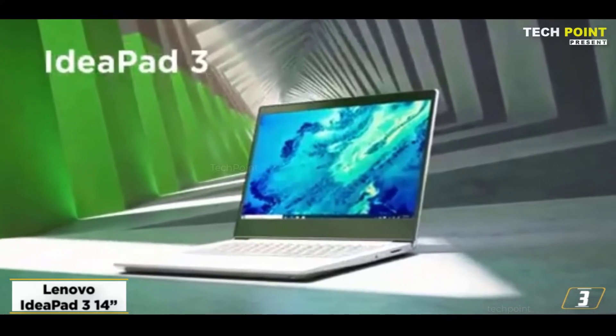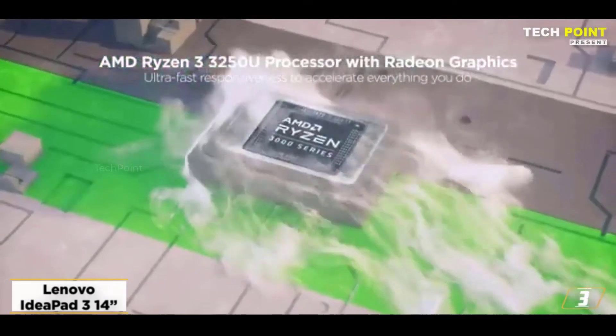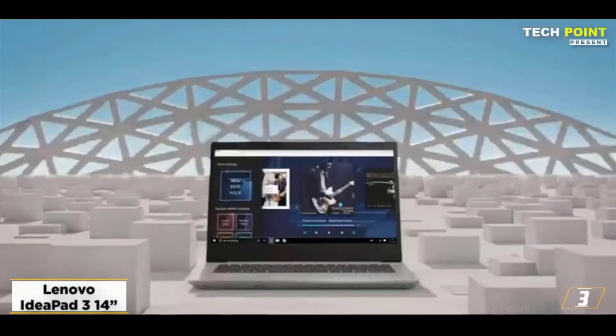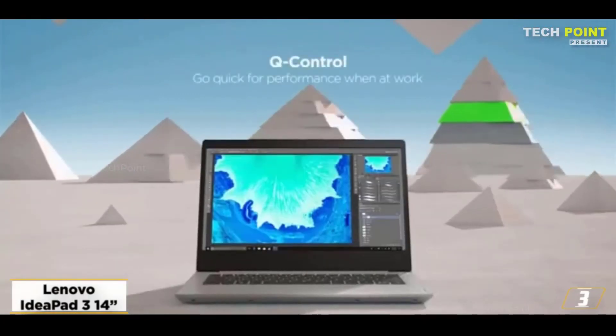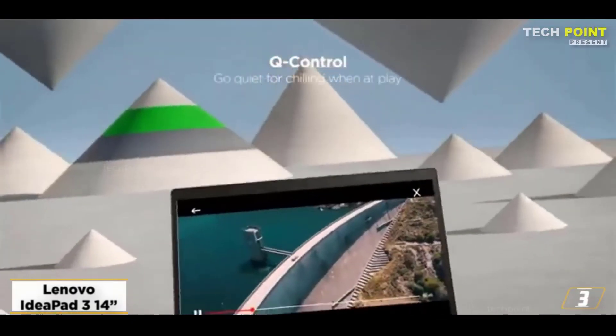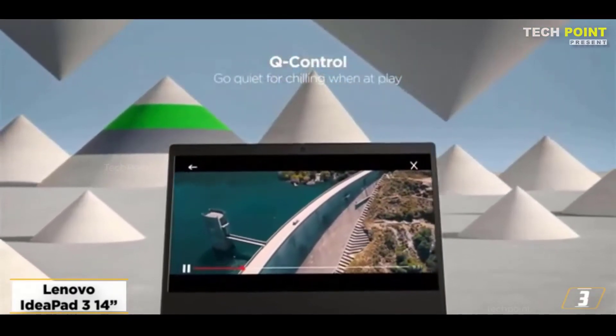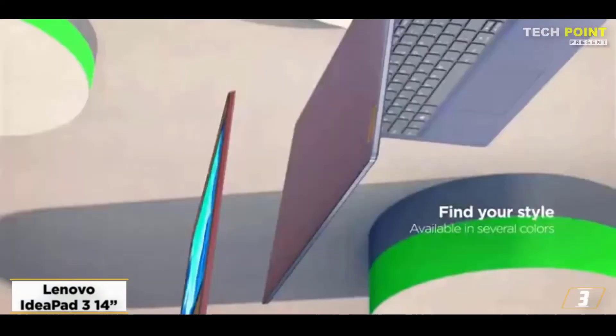Along with 3 USB ports and HDMI, the product offers Bluetooth 4.1, Wi-Fi 5, and 3 USB ports. It is equipped with a 14-inch Full-HD display with 1920x1080 pixel video resolution, 256GB SSD, and 8GB RAM.